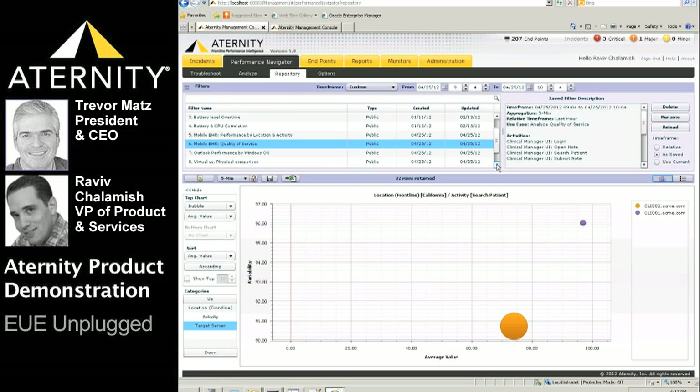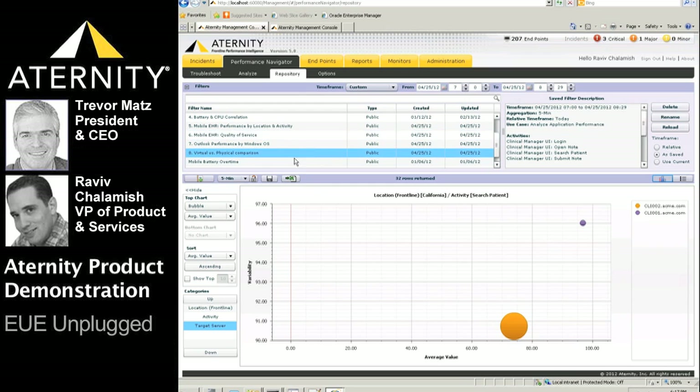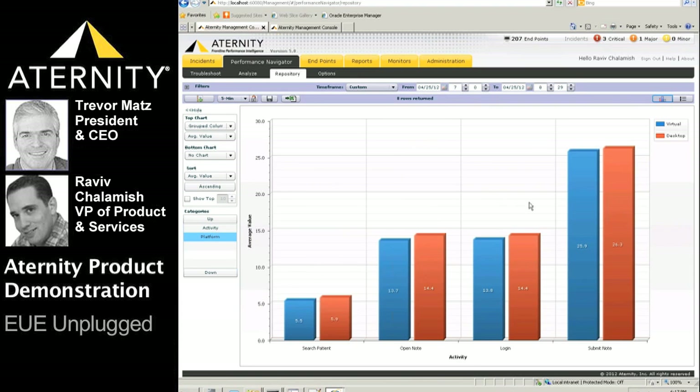Most of ATERNITY's customers are large Citrix users, and many of them are now at different stages of their desktop virtualization initiatives. The next chart shows how the clinical manager application performs in a virtual desktop environment compared to a physical desktop environment. We can quickly see that performance in the virtual environment is at least as good as the physical environment — great news for this virtualization initiative.